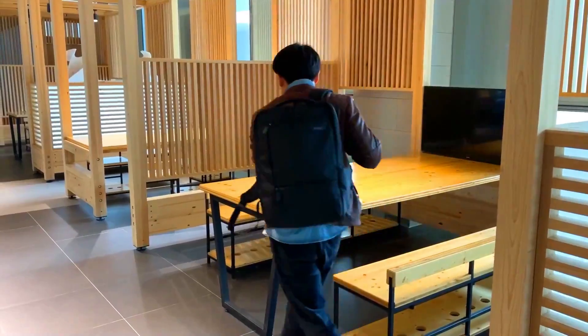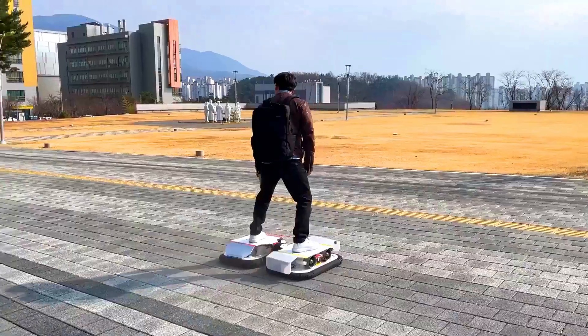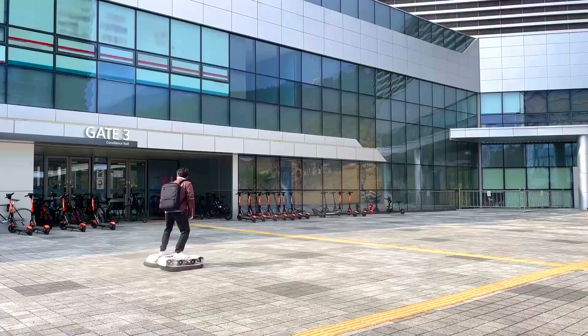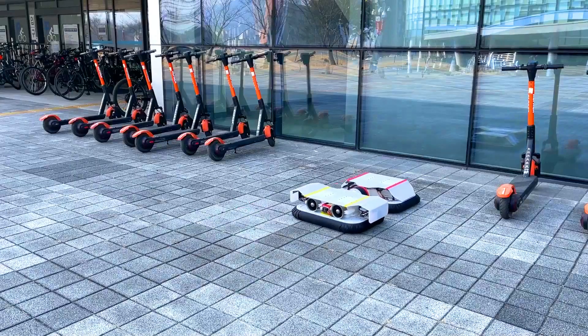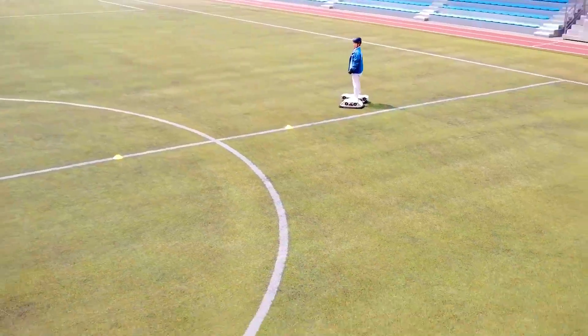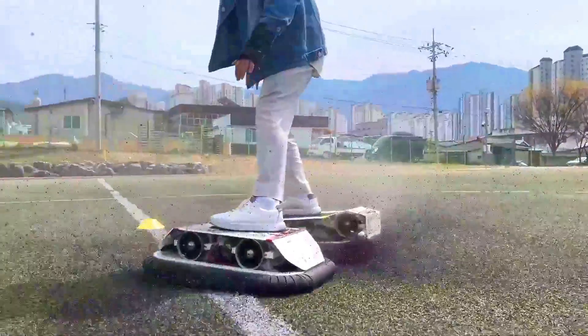The Kairi Robot Hoverboat uses a magnetic levitation system to hover above the ground. The system is made up of magnets embedded in the board and in the ground. When the board is turned on, the magnets in the board interact with the magnets in the ground, creating a force that lifts the board up.